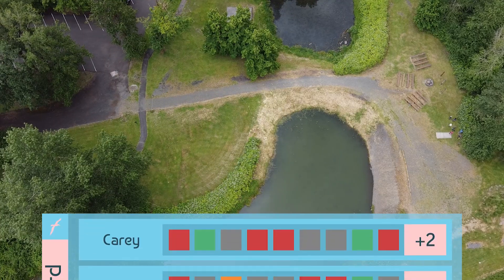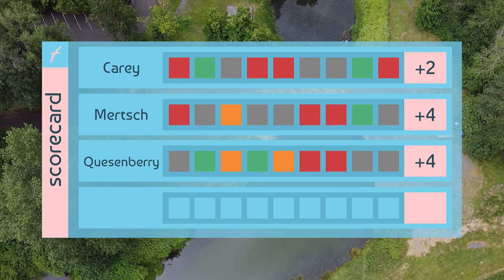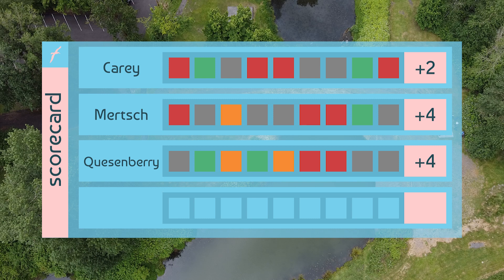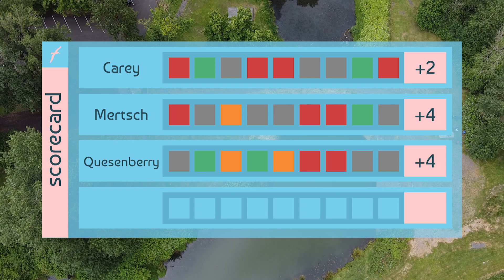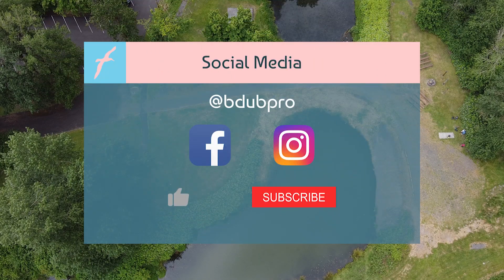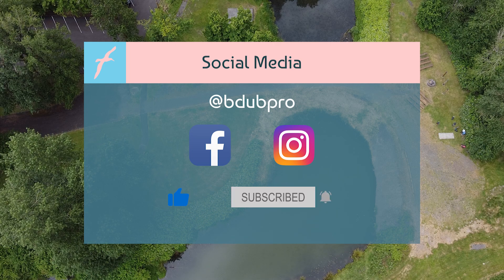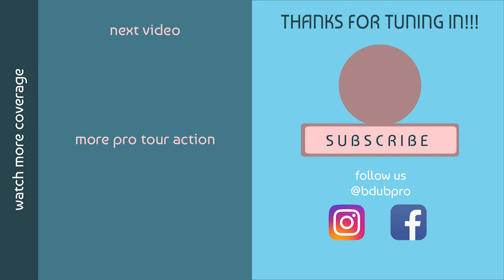That's going to do it for the front nine. Taking a quick look at the scorecards: Deanne Carey is two over, and Kat Murch and Brittany Questenberry are both four over par through nine holes. The weather is making it so tough to score out here today — it's hard to throw when you can't get a grip on your disc, and every time someone dries it off it's just replaced right away by more water. Make sure to follow us on social media at BDubPro on Facebook and Instagram. We'll catch you in just a few moments with our back nine coverage of the final round — stay tuned.